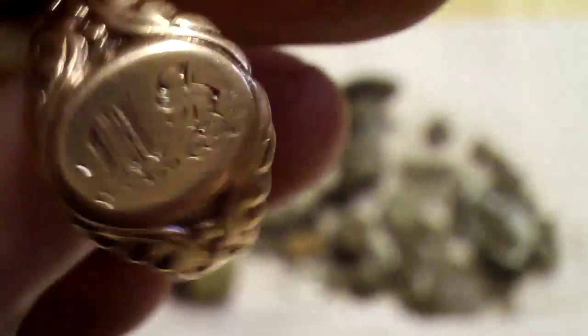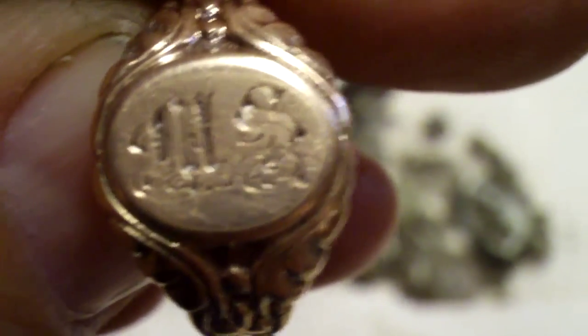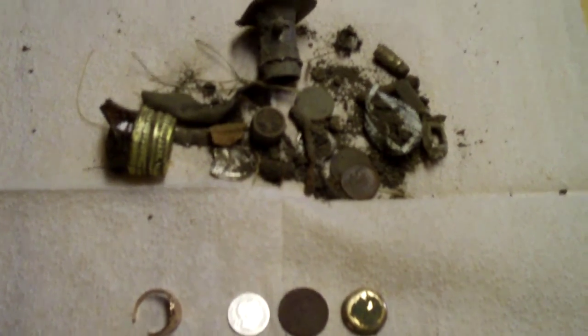The ring I bent back in shape — you can see the part that's missing. That's a pretty neat ring though. It's not complete, but it's gold, so I'm pretty happy with that. And that's it folks — wish you all the best of luck and happy hunting.